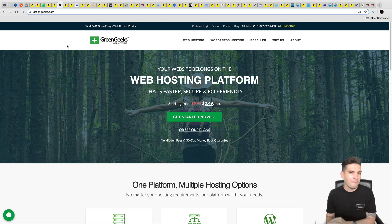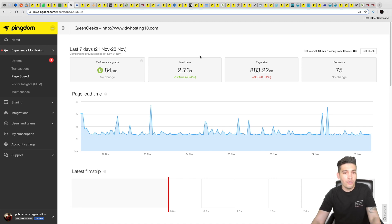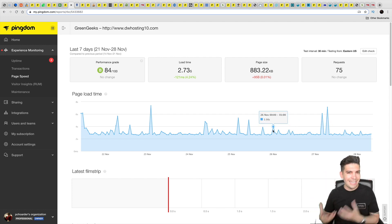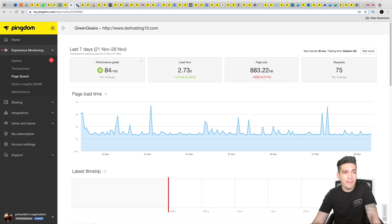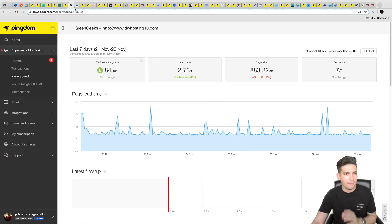Next is GreenGeeks, last year's champion. On average they had only 31 minutes of downtime over two months, and their average server response time is around 2,000 ms — about two seconds — which is not bad. Their load time is around 2.73 seconds, which is also not bad. Looking at their server results, they are consistent, which is what you want to see. Would I recommend GreenGeeks? Sure — they're a solid company with good customer support, and you can get hosting for about $100 a year.